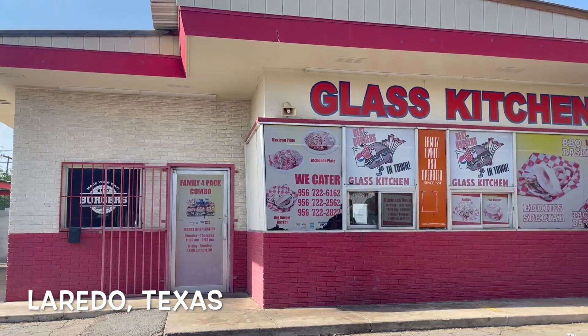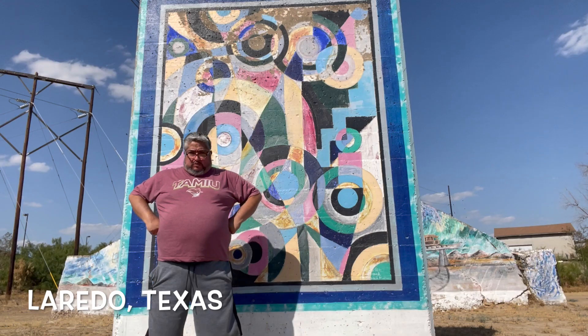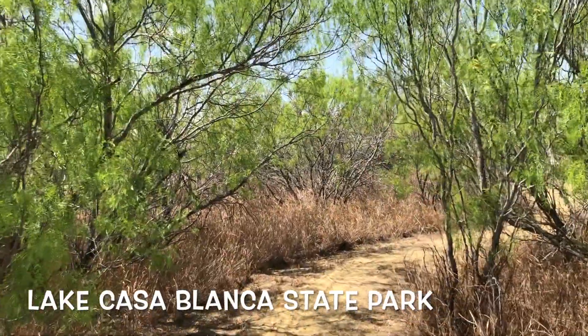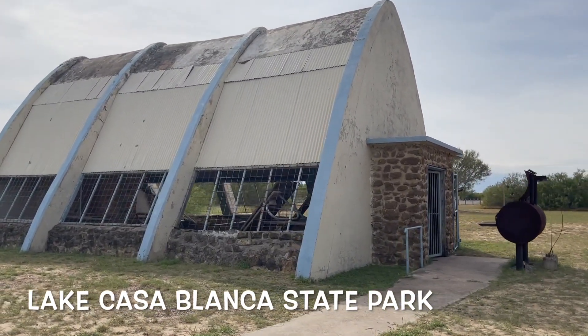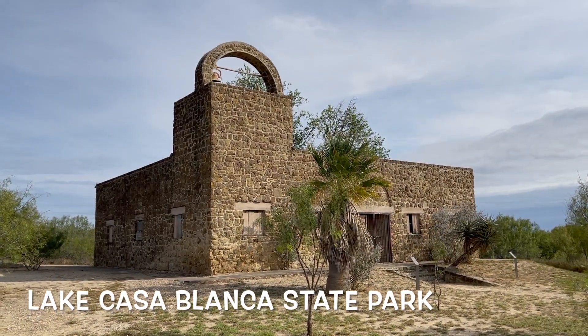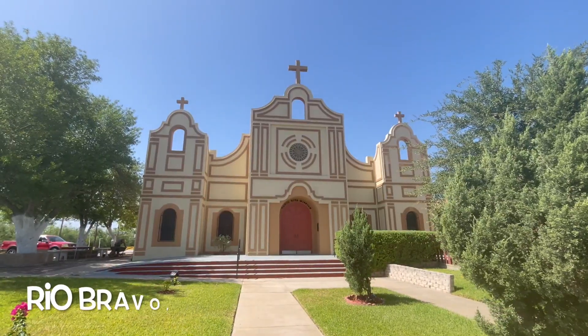There are some typical Laredo places you should go to, like the library, the Glass Kitchen, the murals at the middle school, and this cool art installation. You can also go to Lake Casablanca State Park — my home park, the first park I ever went to. It's got a pretty cool little mission-style place and some great hiking trails.